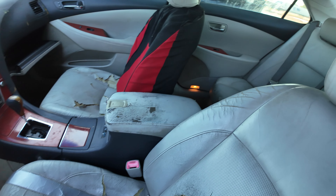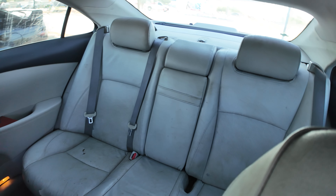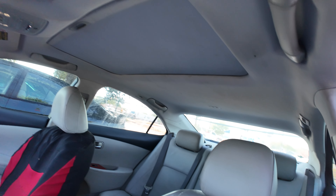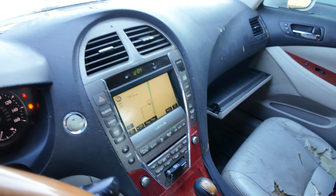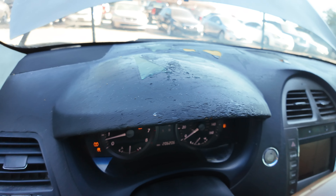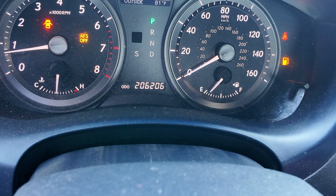It's an interior with gray seats, headliner looks good, got a sunroof up there, it's got an automatic. There's your dash, your mileage is 206,206.